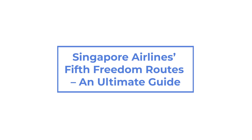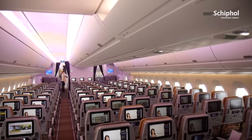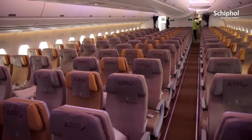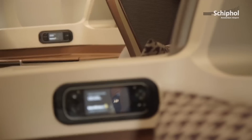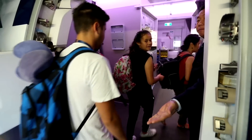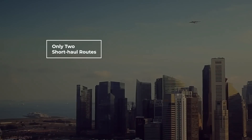Singapore Airlines is highly regarded for having fantastic service in all of its classes. While many travelers would love the opportunity to experience the airline, they may not have travel plans that take them to or through Southeast Asia. Fortunately, Singapore Airlines has a decently sized list of diverse 5th Freedom Routes that allow Europeans and North Americans the chance to fly the carrier.